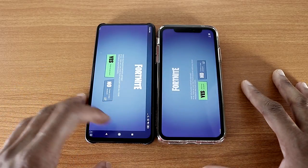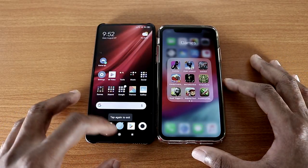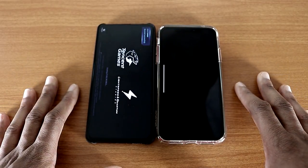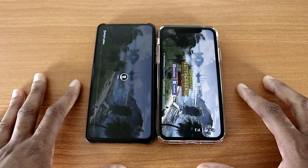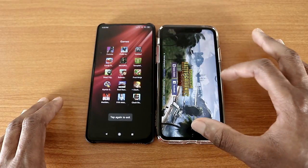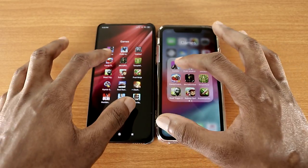The next game we're going to try will be PUBG — there we go. Again, the iPhone XR beat the K20 Pro for this test. So let's go back and we're going to try a game called Candy and the Korsaga, like so.